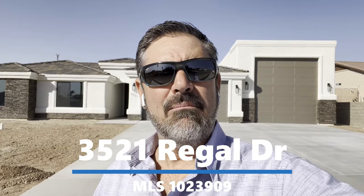Hey guys, Havasu Lou. Hope you had a great Thanksgiving. We're out here checking out a brand new build for a client. Hang out, check it out too, and I'll talk to you in a minute.